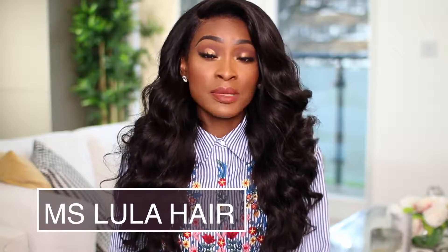This is another AliExpress hair, actually. This is from Miss Lulu Hair, and it is Malaysian hair. I decided to go for Malaysian this time.